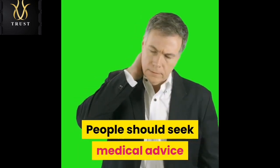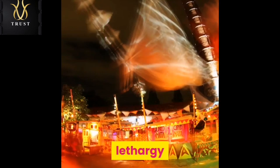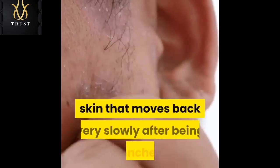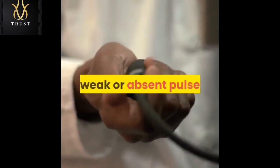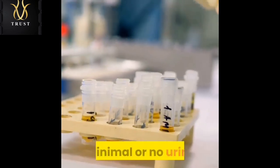People should seek medical advice if they have any, some, or all of the following symptoms: lethargy, very dry mouth and tongue, skin that moves back very slowly after being pinched, weak or absent pulse, very low blood pressure, or minimal to no urine output.